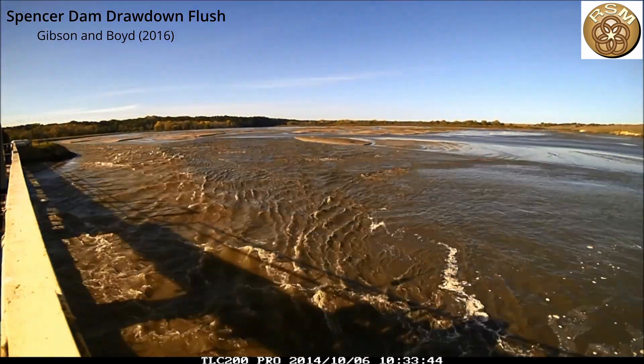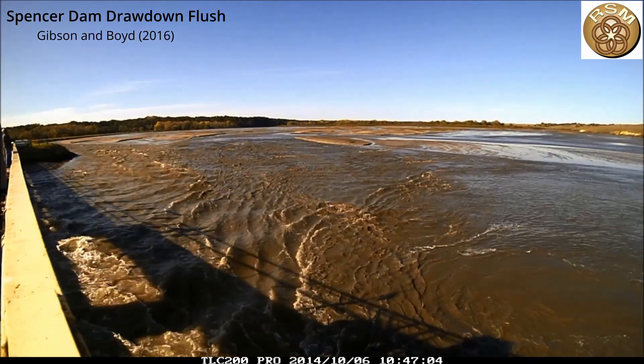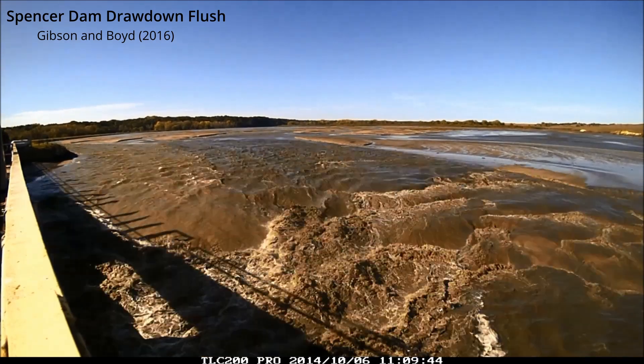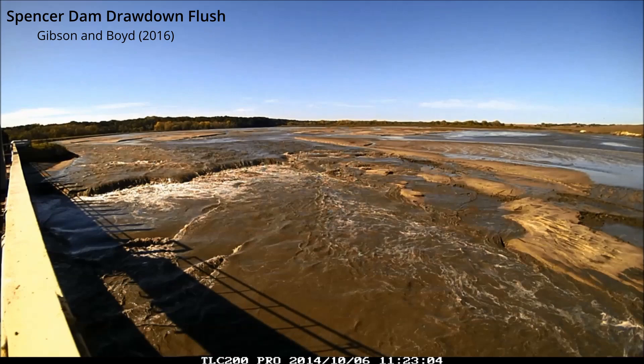Spencer Dam used to draw down twice a year on the Niobrara River to make room for hydropower operations in a completely full reservoir. In a few seconds you're going to see them open the gates. There it goes — they open the low-level gates and it immediately pushes a rapid headcut upstream.